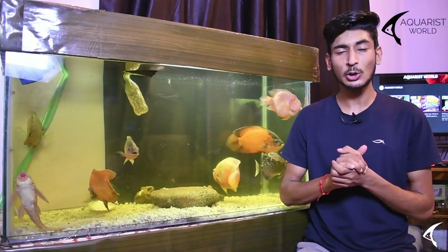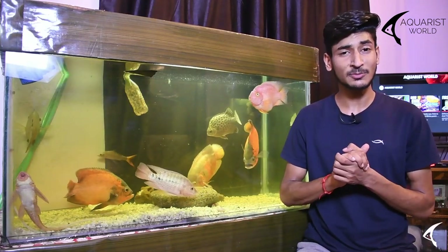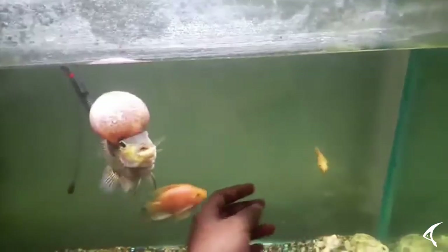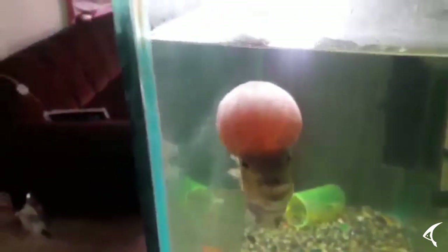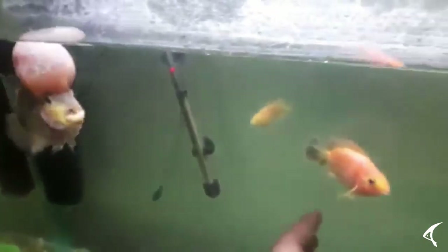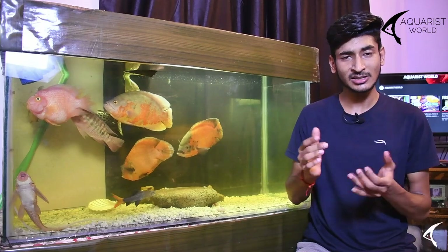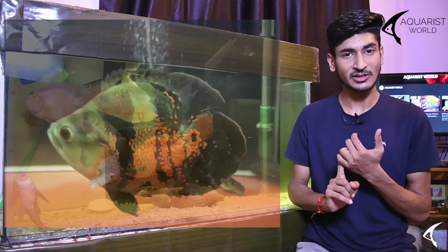Hybrid cichlids are fish that have been created through cross-breeding. The hybridization process means these fish are not natural and are specially bred for tank life. They will never survive in the wild, so they should never be released. Examples include flowerhorn, blood parrot, and dwarf Oscars.